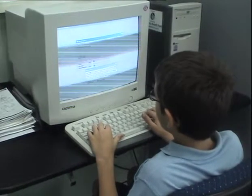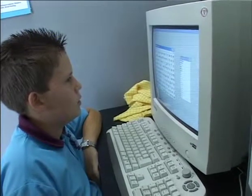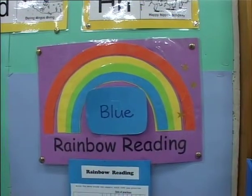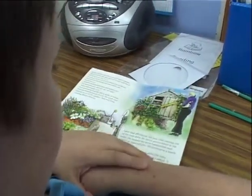Spelling activities on a computer allow the student to practise spelling words taught the week before in spelling lessons. The child also participates in rainbow reading, a program that works together with the reading lessons and supports fluency and accuracy at the child's independent level.